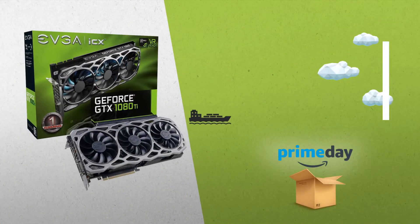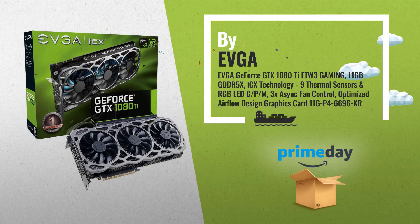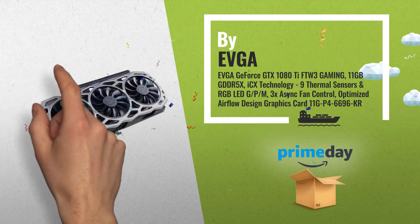Number 2, another great product by EVGA. A great deal you shouldn't miss, by Amazon.